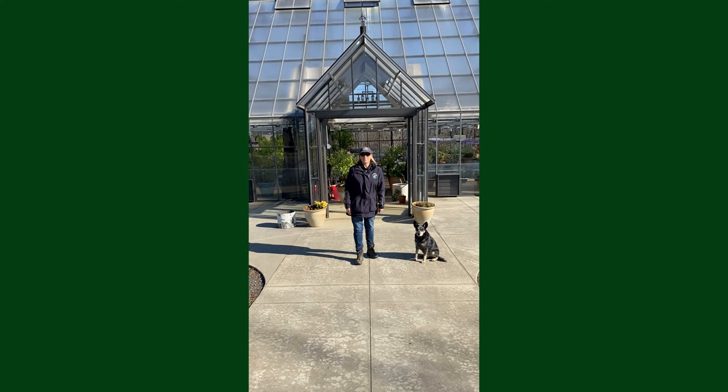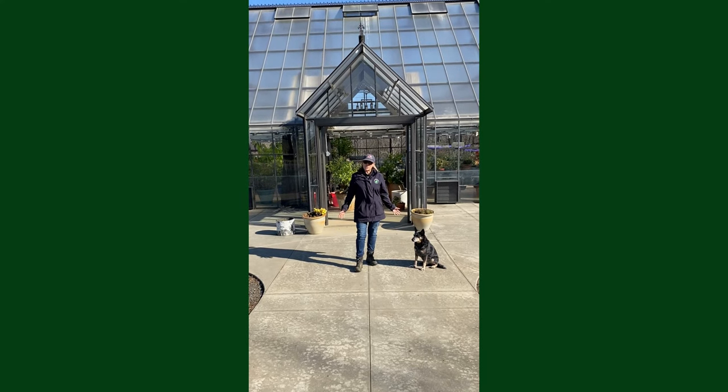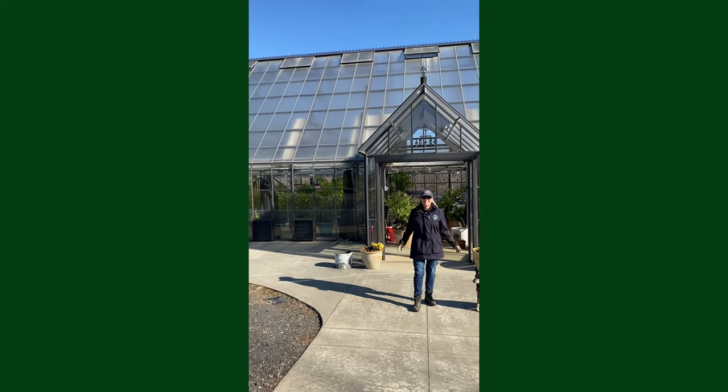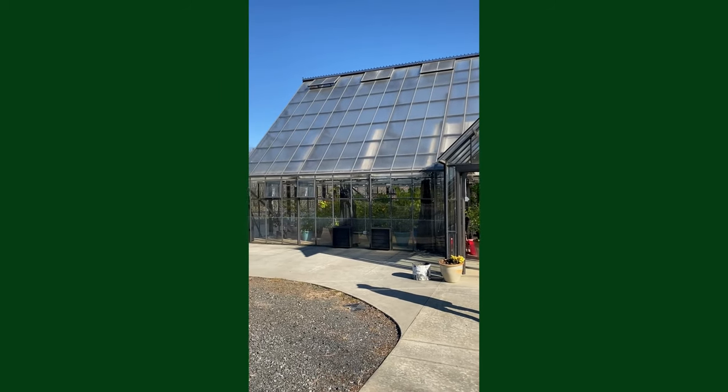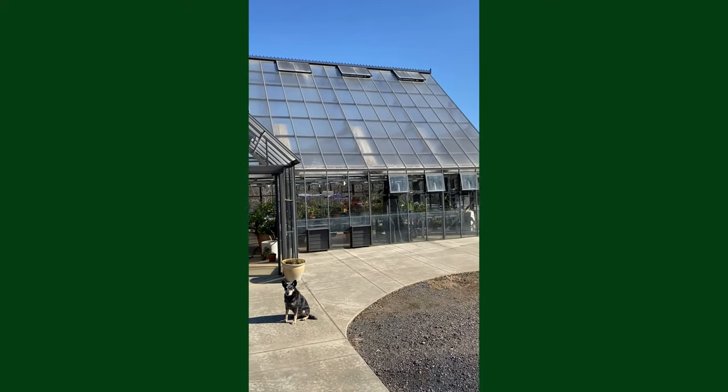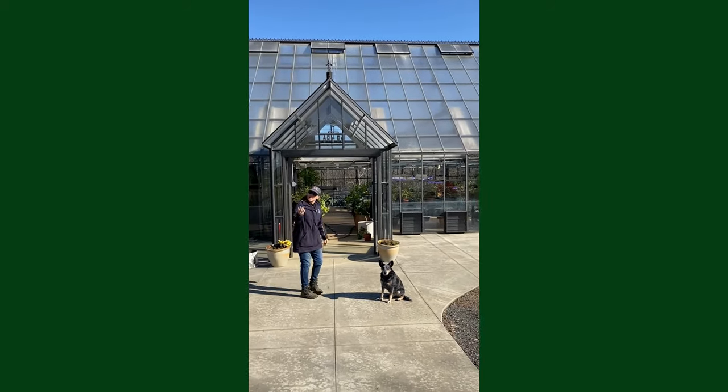Hi, I'm Barbara Miller. Welcome to Edgewood Miller Farms Greenhouse, built by Gothic Arch Greenhouses. Come on in.